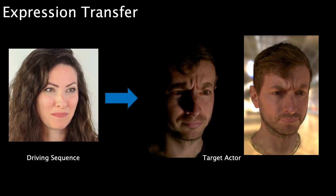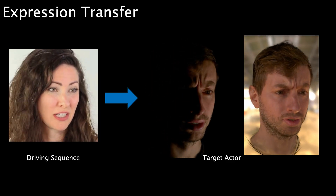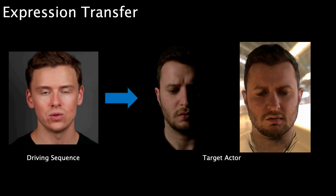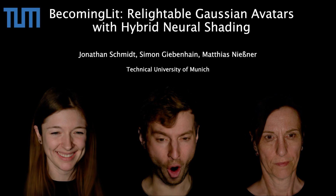Finally, to showcase a real-world application, we animate our avatars from monocular videos and relight them with a novel environment. Thank you for watching.